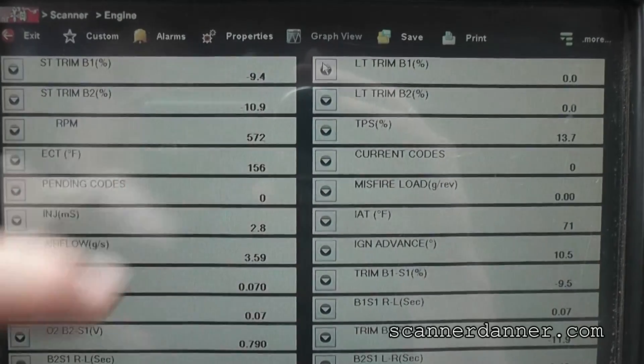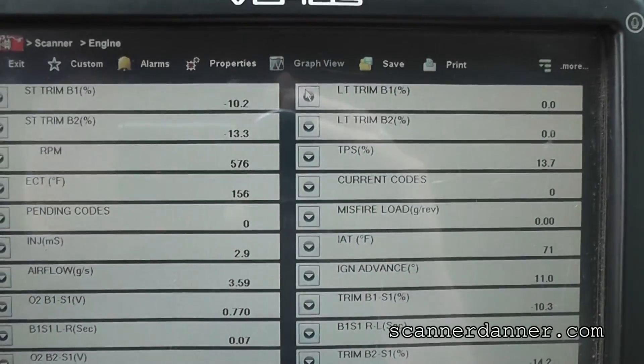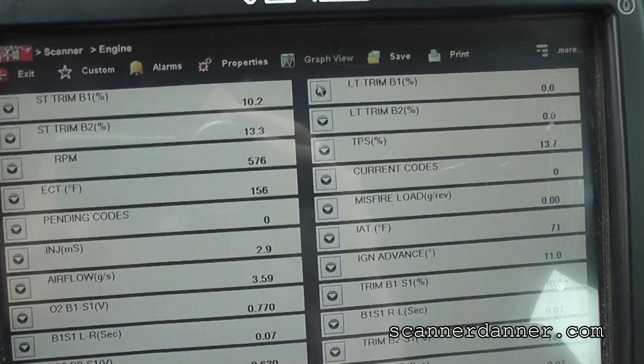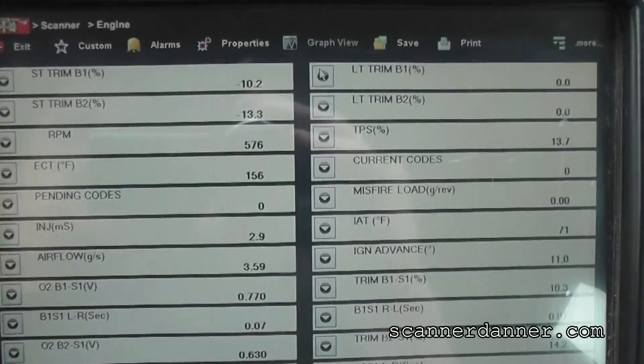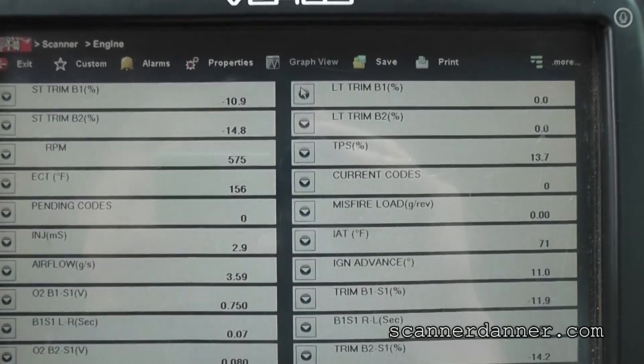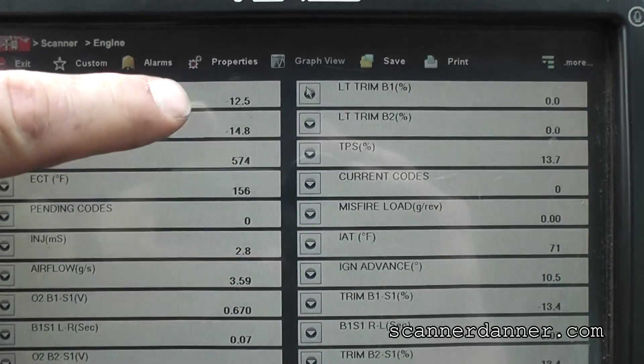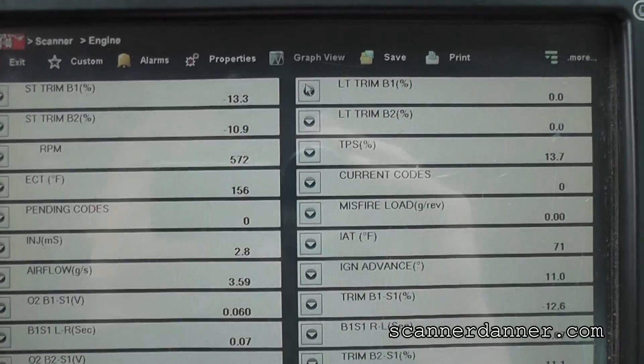My short terms are negative on both banks. Long terms are at zero. Long terms would be at zero with the memory being wiped out from the dead battery, so that doesn't help either. Our focus is definitely going to be on short term here.